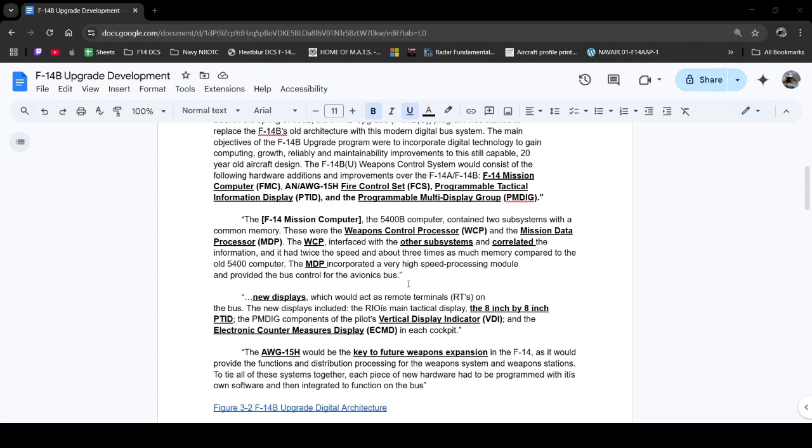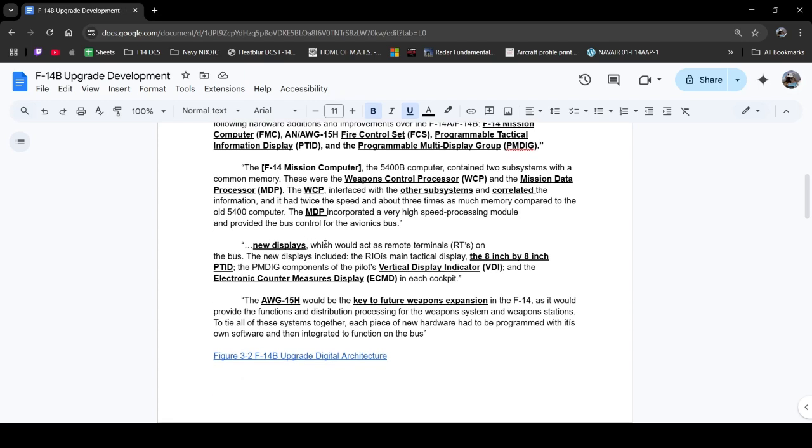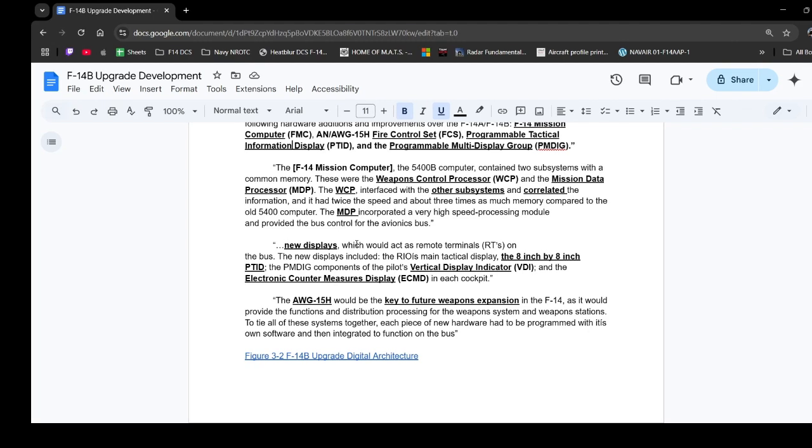Looking at some new displays, the new displays obviously end up being the PTID and then later on the heads-up display. Two other displays that were part of this new system were the VDI and the ECMD.